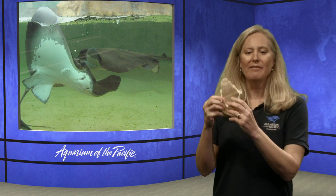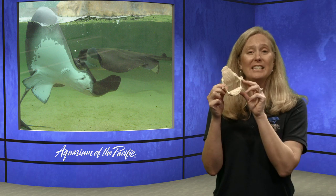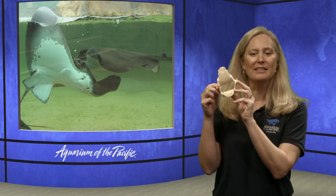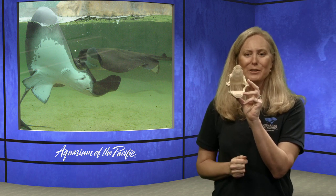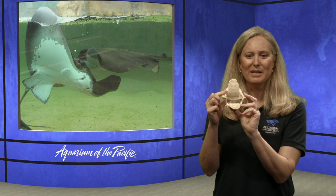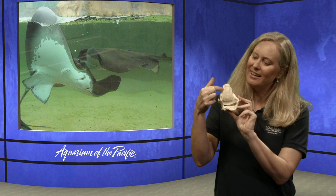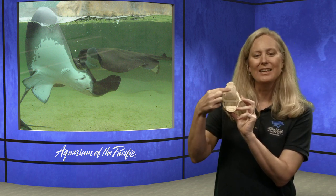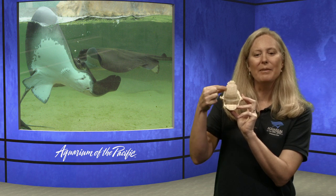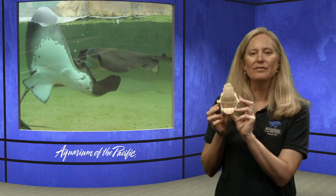I have an example of stingray teeth right here. They have really flat teeth that are great for grinding and crushing hard-shelled things. It doesn't even look like teeth — sometimes people say it looks like snakeskin. But these are all individual teeth that grow together to create a flat grinding and crushing surface. This is what the mouth of this bat ray looks like.